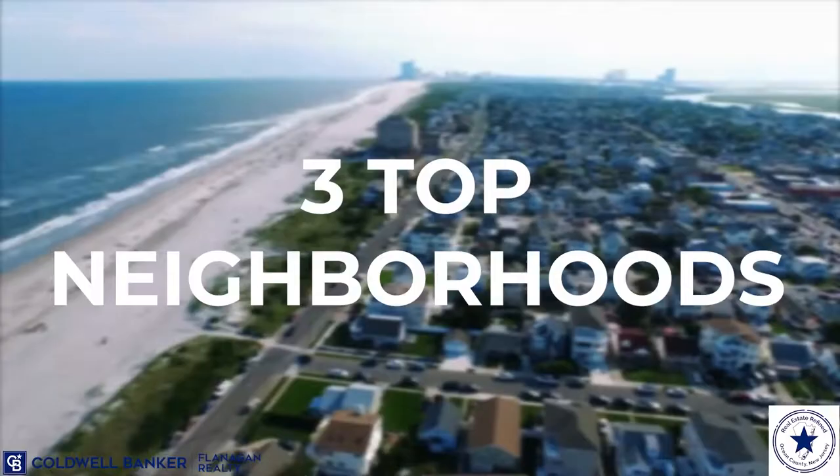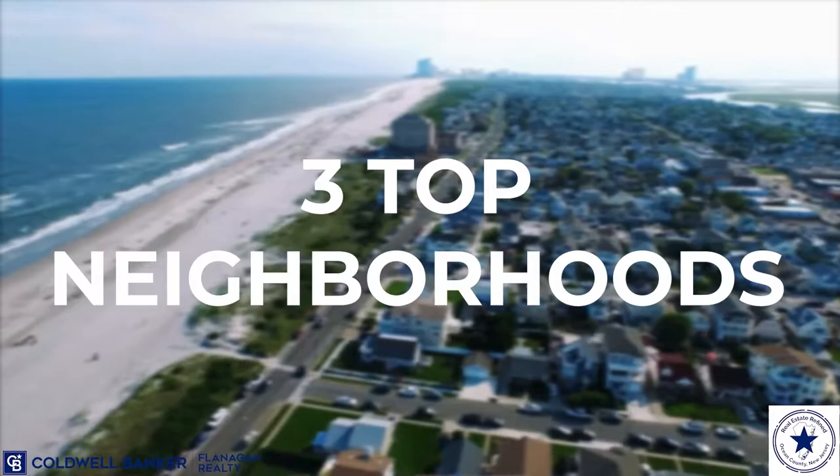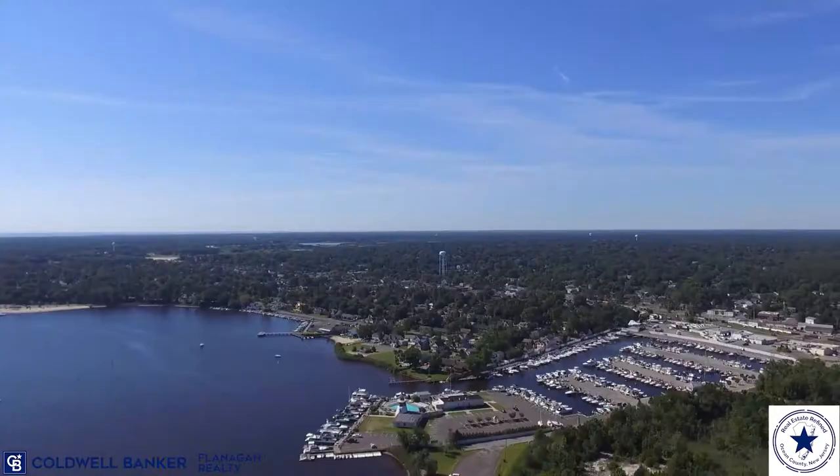If you were thinking about moving to Tom's River, New Jersey, these are three of the top neighborhoods that you should check out. Hi, I'm Jim Flanagan, Broker of Record with Coldwell Banker Flanagan Realty right here in Tom's River, New Jersey. And in this video, I'm going to walk you through three of what I consider the best neighborhoods in Tom's River.